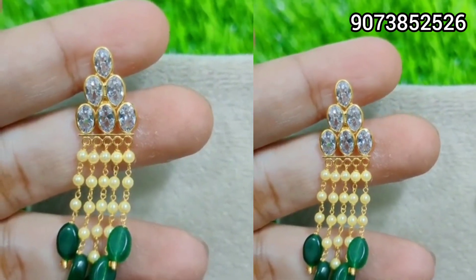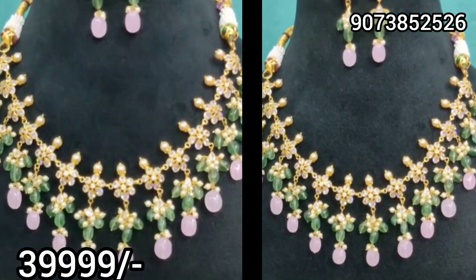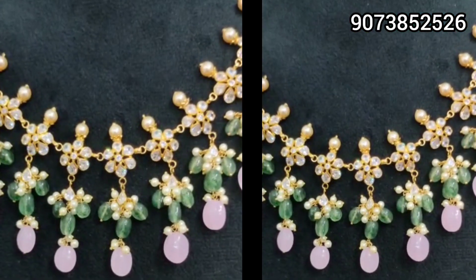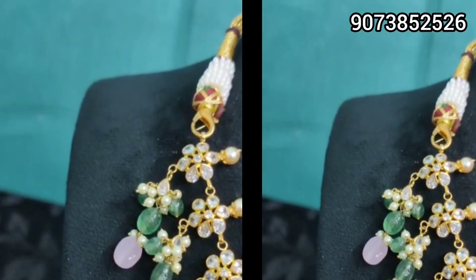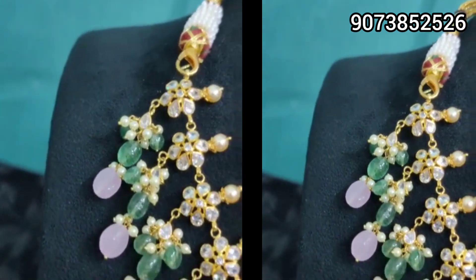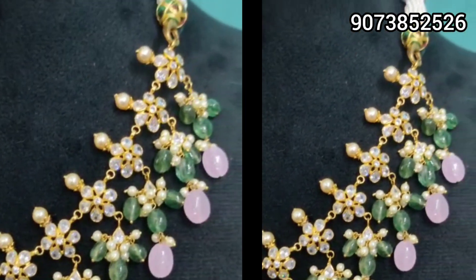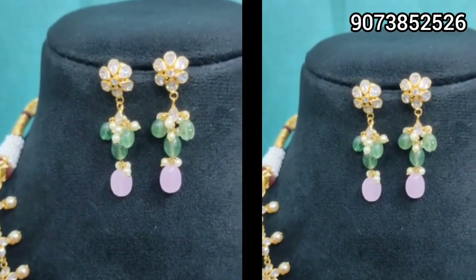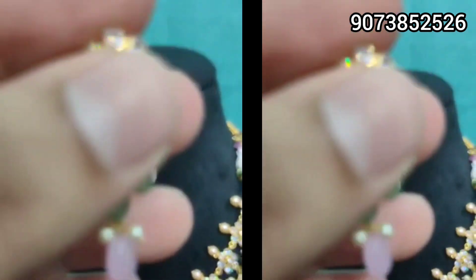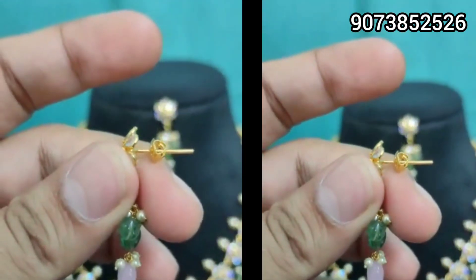Not just earrings — bracelets and chains also have many models available. Next, I will also put some collection videos for you. In this video, I am showing only a few exclusive collections. This is perfect for the upcoming wedding and pellikoduku season, so everyone should purchase.